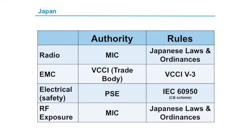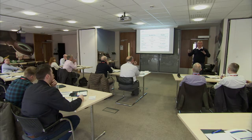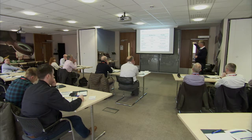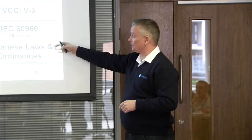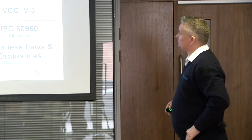Japan also has a regulatory authority — the Ministry of Internal Affairs and Communications. They have similar laws written into Japanese law, similar to EN 300 328 or FCC Part 15B, or Industry Canada RSS-210/247. EMC is covered voluntarily in Japan through VCCI. There's a safety requirement and an RF exposure requirement, with RF exposure linked as part of the certification.